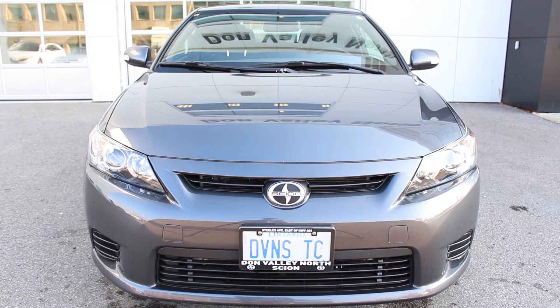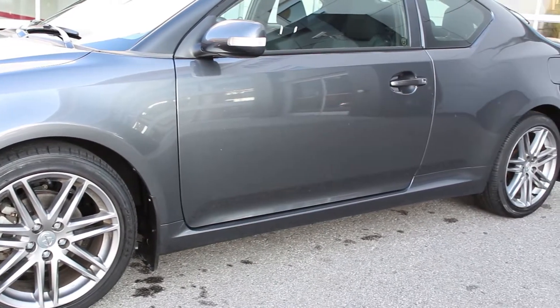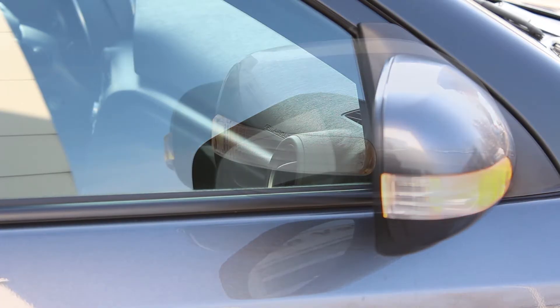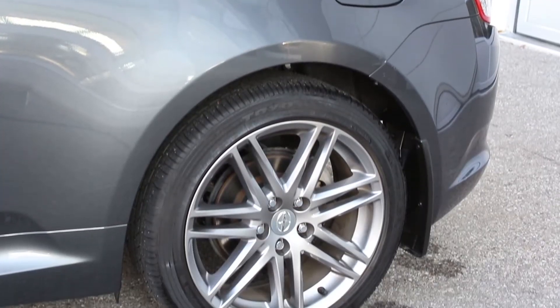The design of the TC is modeled after a motorcycle helmet with blacked out A-pillars to provide some extra style distinction. Ground clearance is a healthy 6 inches, leaving lots of room for lowering springs if you so desire. Side view mirrors are smooth and include integrated signal lamps for added safety and visibility to other drivers. The TC runs on 18 inch gunmetal aluminum alloy wheels on all season 45 profile tires.